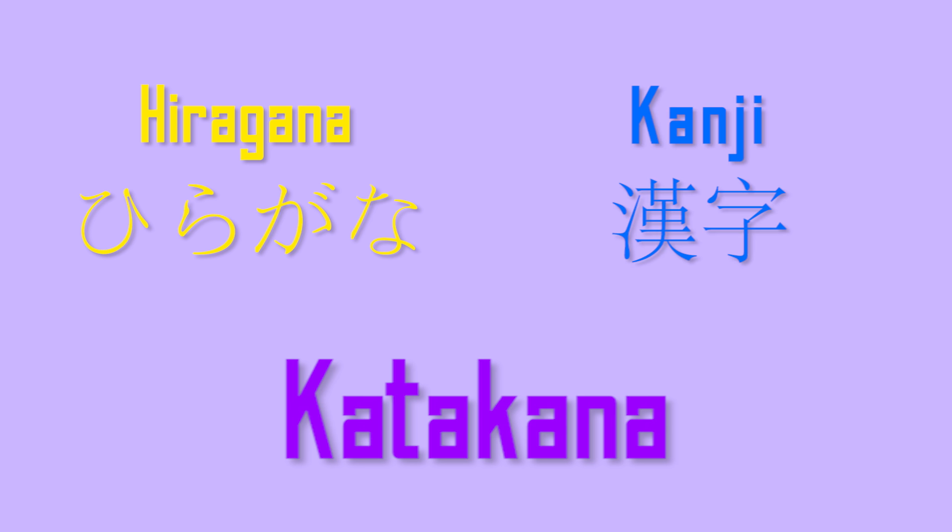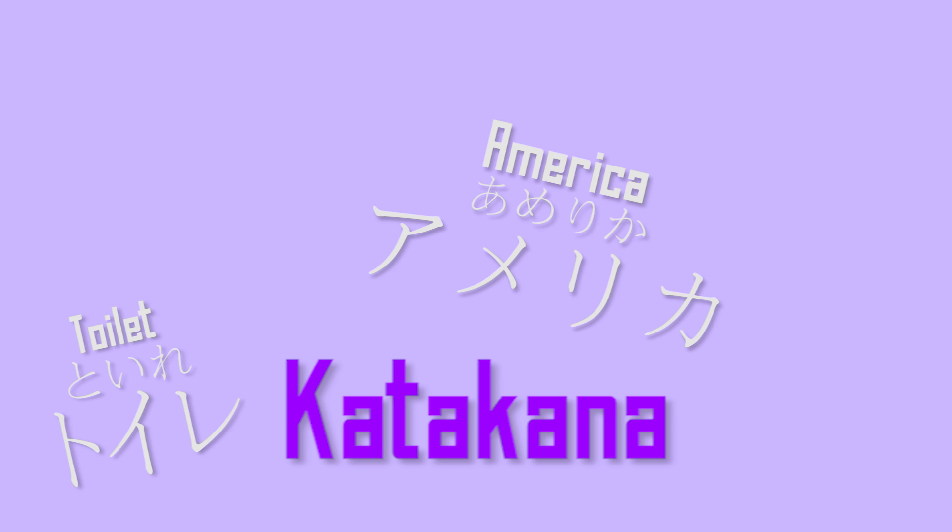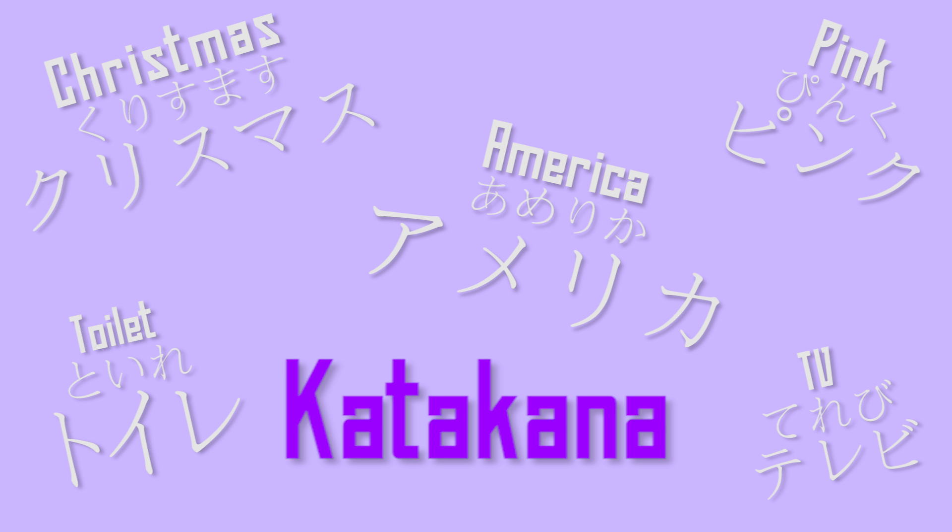Katakana is one of the three parts to the Japanese writing system. Katakana characters are used to write foreign words, but it is pronounced the same way as hiragana.